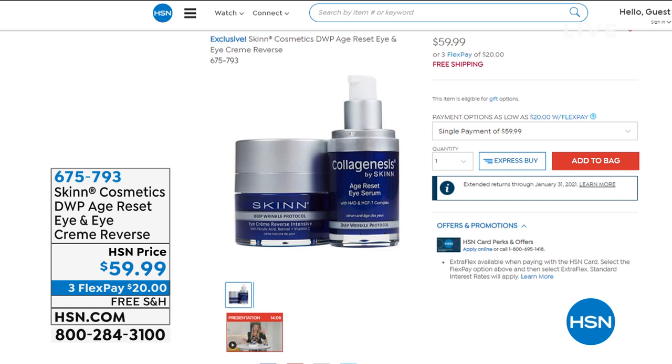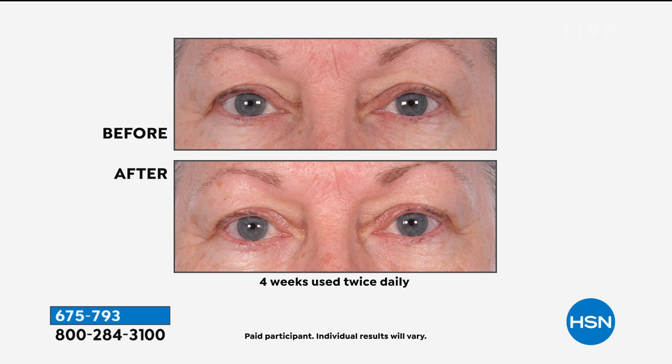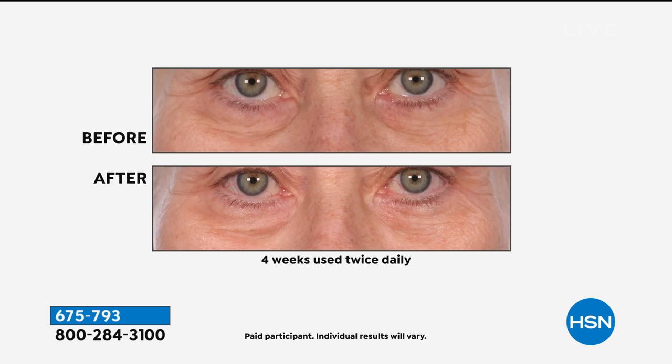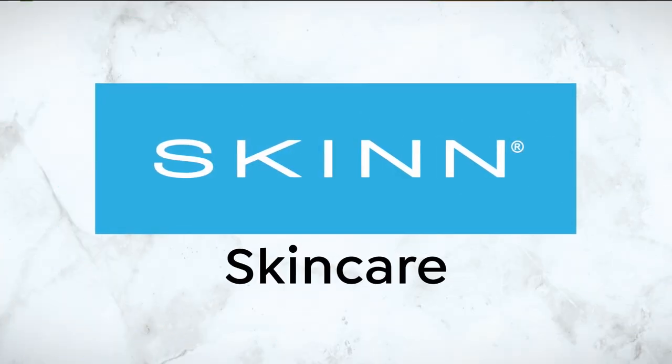Coming up, we're going to move into the realm of DWP — the Deep Wrinkle Protocol. This is the age reset kit for the eyes: the eye serum and the eye cream. It's time-release, 360-degree use — under the eye, above the eye, on the lid. Dark circles, puffiness, lines and wrinkles — this is your one-two punch. You're going to use this and start to see major differences in the way your eyes look. It's the full regimen together.